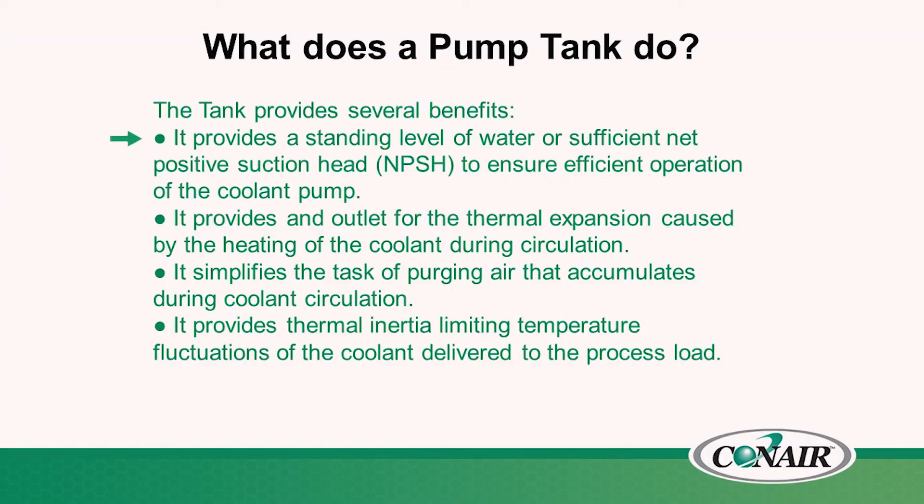A pump tank offers several benefits: it provides a constant level of sufficient net positive suction head to ensure efficient pump operation. It allows a thermal expansion outlet for the heating of fluid during process circulation. It allows air in the circuit to purge out to atmosphere. And it acts as a buffer to reduce temperature fluctuations in the process load.